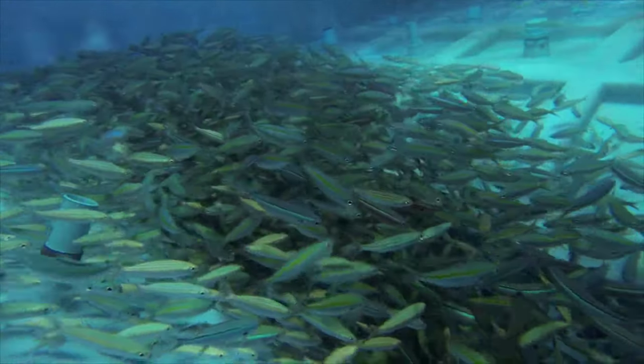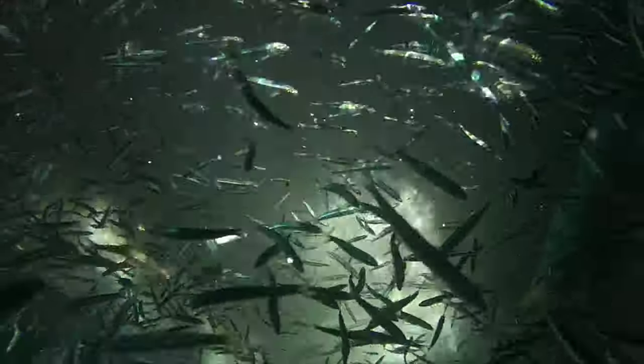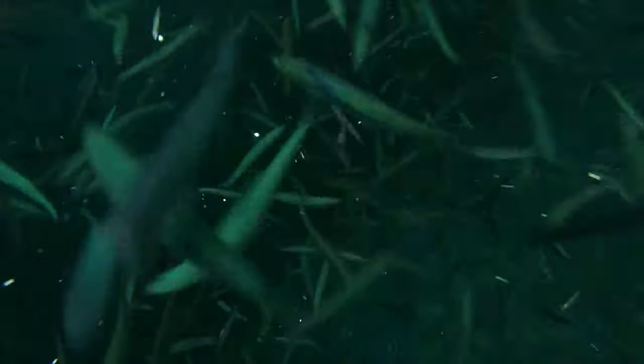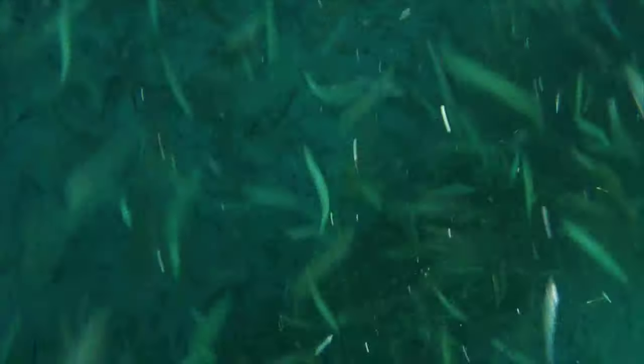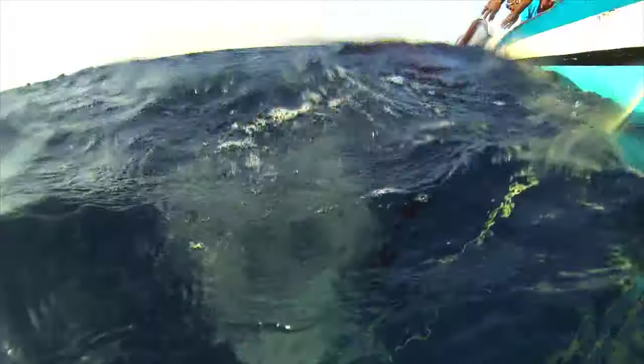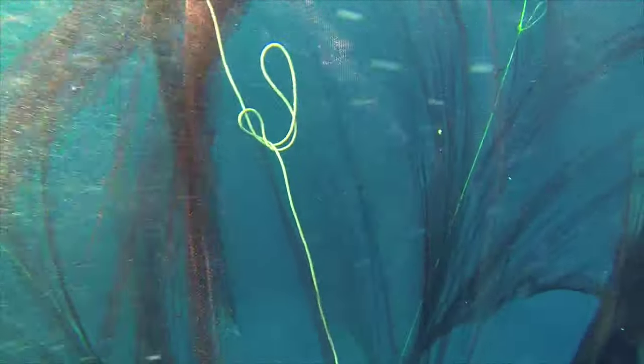To circulate sea water in the hold, some boats have holes on the hull through which water enters, while others use pumps to pour sea water into the hold. Like other fisheries, this fishery has several challenges. These include shortages in bait during some months and declining abundance of specific bait species.